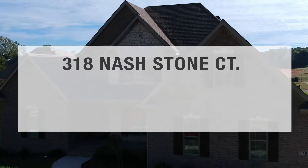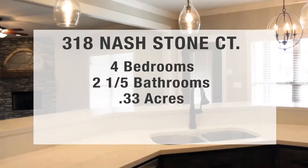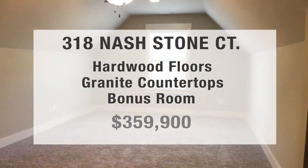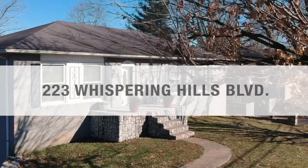The third house we'll be at is a new construction home at 318 Nash Stone Court. This is a four bed, two and a half bath that sits on 0.33 acres and has right at 2,600 square feet. It has hardwood and granite, and also features a bonus room. This home is listed at $359,900.